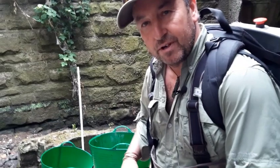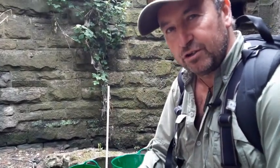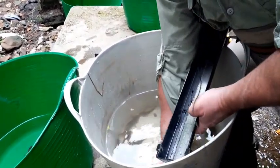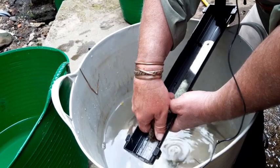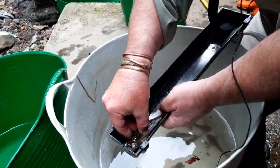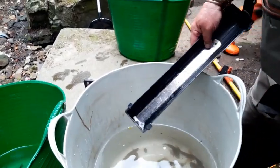We're just identifying all the fish that we've got and we'll take some measurements off 10 individuals as a random subsample, so we know roughly what the community composition and population structure is like. There's a nice big Bullhead - everything's wet to keep the fish as happy as possible. That's about 100 millimeters, and we move on.